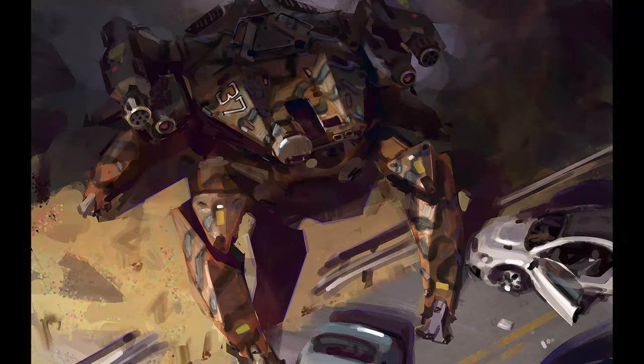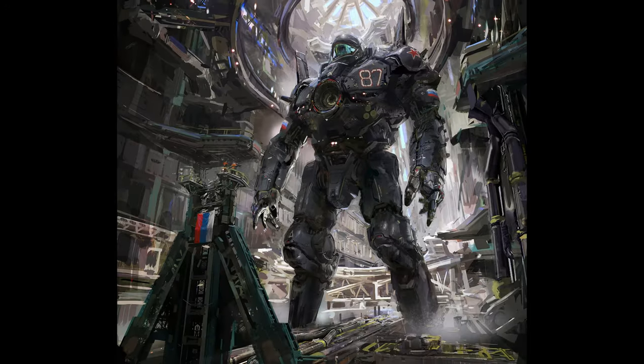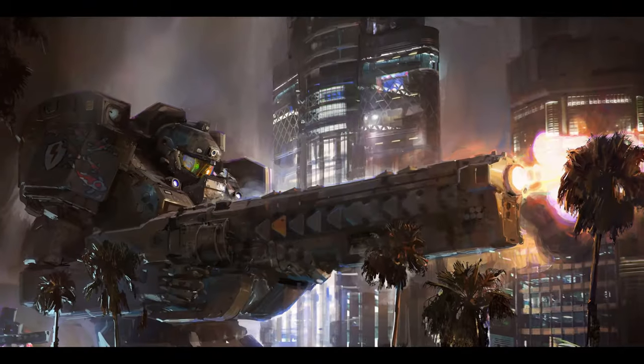Hey guys, introducing John Waylon Liberto — I think that's how his name is pronounced. I'm not sure if he's Spanish or not, but yeah.